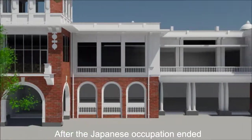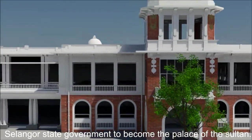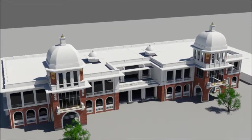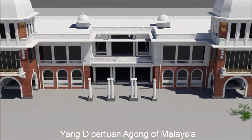After the Japanese occupation ended, the mansion fell into the hands of the British. However, in 1950, the building was then rented to the Selangor state government to become the palace of the Sultan. A few months before the independence of Malaysia was declared, the federal government bought over the mansion and converted it as the national palace for the first ever Yang Dipertuan Agong of Malaysia.